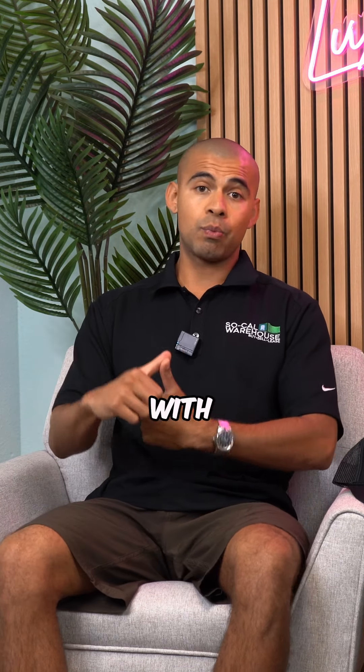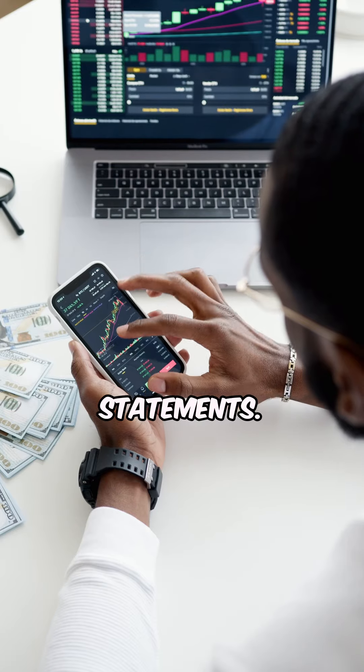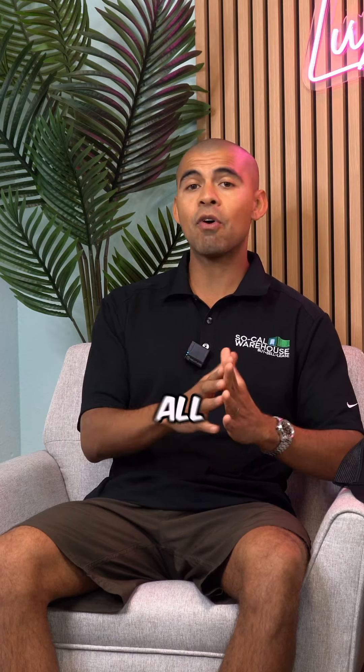Number two, you need to have your financials in order. It's very important to have your books in order — this includes your accounting, your profit and loss statements, your bank statements, and your taxes. Have all of this ready because the landlord is going to want to see it.